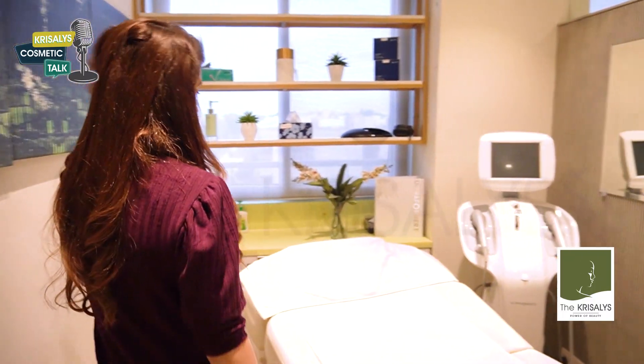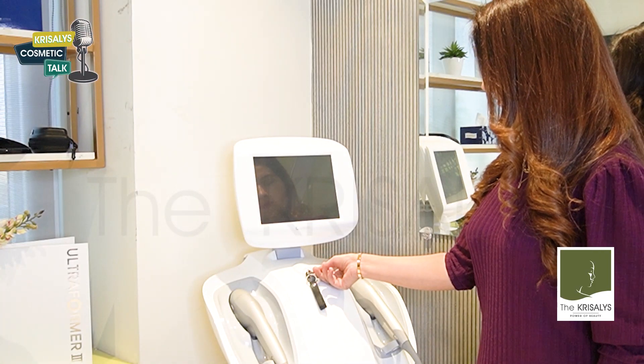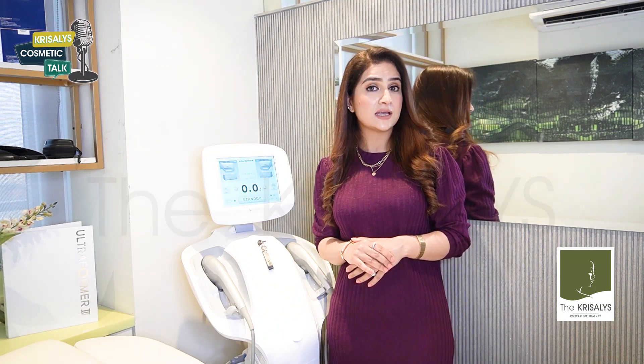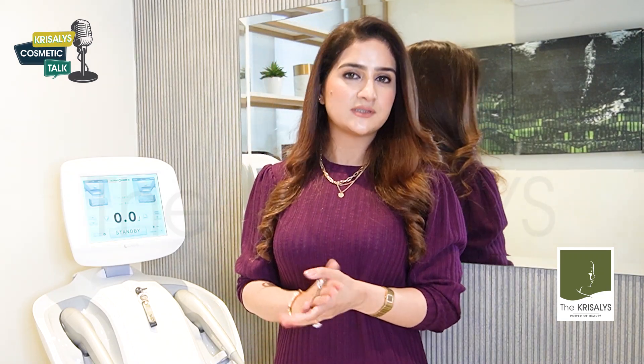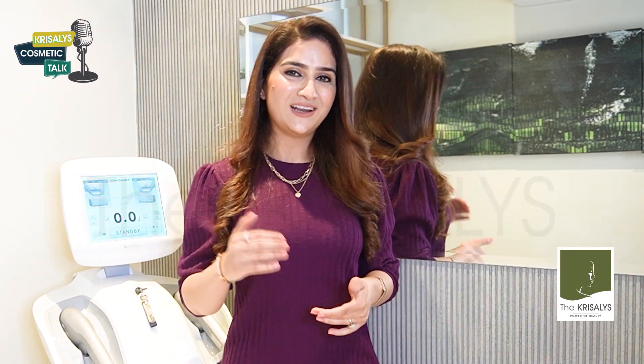This is our Ultraformer room and this is our machine, Ultraformer 3. The Ultraformer 3 or HIFU is a completely non-invasive face lifting, tightening, body contouring and tightening device which provides a customized treatment for the entire face, neck and body. It is an FDA-approved treatment. So Ikra, what does this treatment actually do? Ultraformer 3 works by stimulating your body's regenerative processes. It boosts and produces new and strong collagen. Great, I think Ikra your coffee is here. So let's go and have a coffee. Sure, let's go.